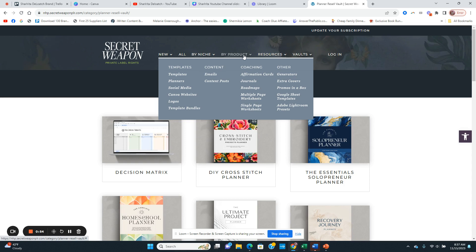With PLR, you can download the product and I highly suggest that you make changes to it — do not sell it as is. Add your branding, your name, your website, and add good stuff in there for your audience. When you do that, you can download it and sell it on many different platforms. You can put it on your website or start a whole Etsy shop around just planners.